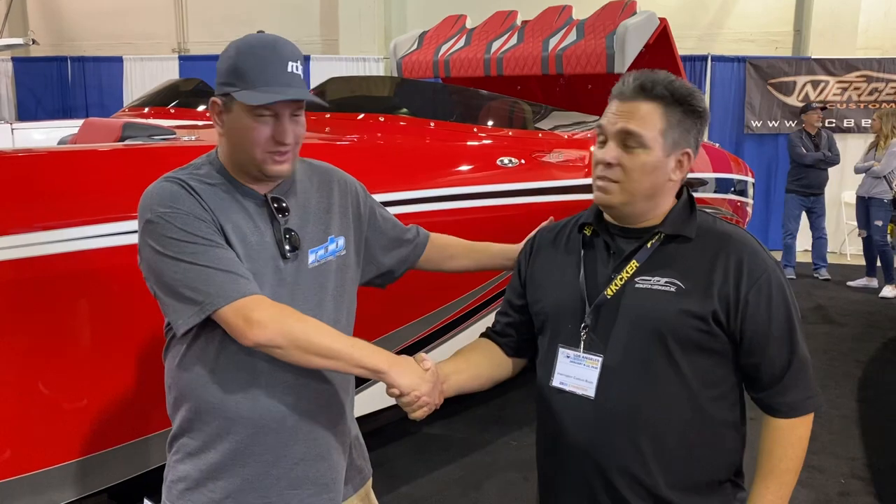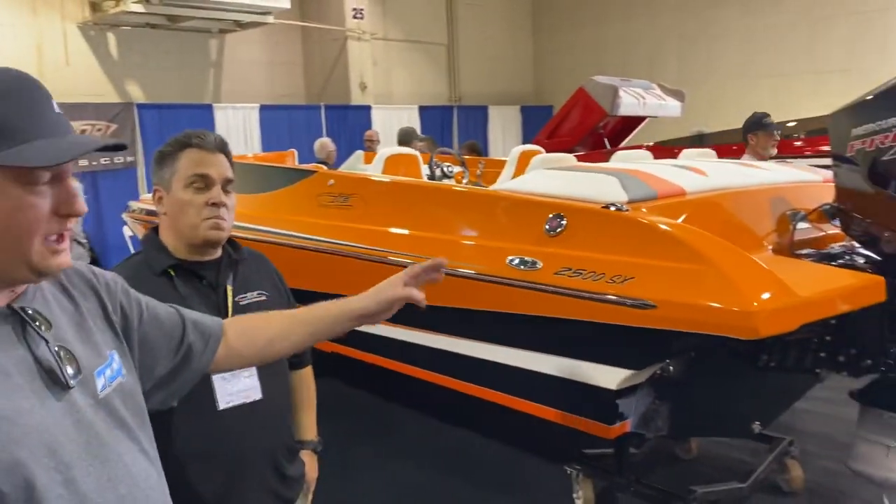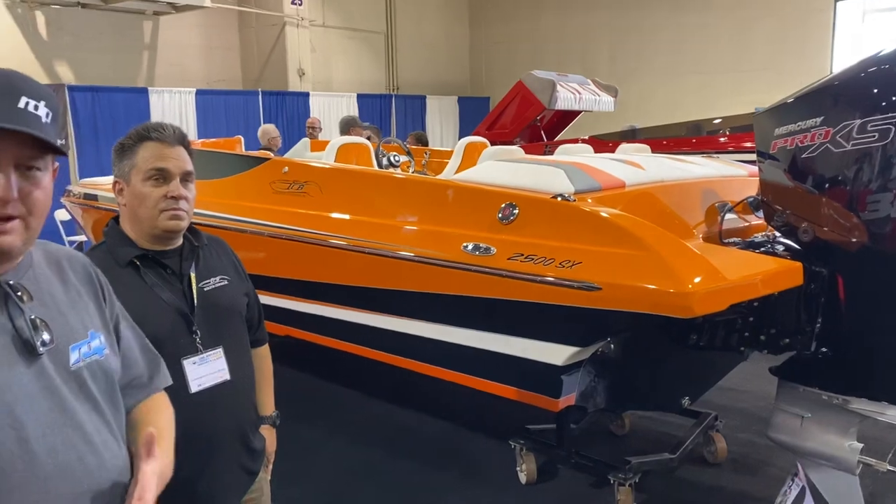Doing great. Thanks for coming by, and thanks for exhibiting and bringing what you brought to the show. So guys, I'm going to get right off the gate here — I'm going to tell you what I feel is the best bang for the buck at the 2020 Los Angeles Boat Show. It's this boat right here: the $2,500 SX with a Mercury Pro XS $300 outboard, five-year warranty right off the bat, at $62,500.